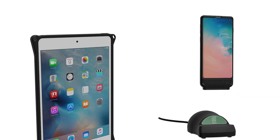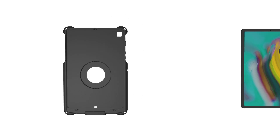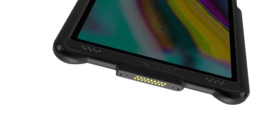The GDS dock supports any phone or tablet equipped with what's known as IntelliSkin. IntelliSkin is a protective sleeve for your phone or tablet that converts your device's internal charging connector to the GDS PogoPen technology on the outside.